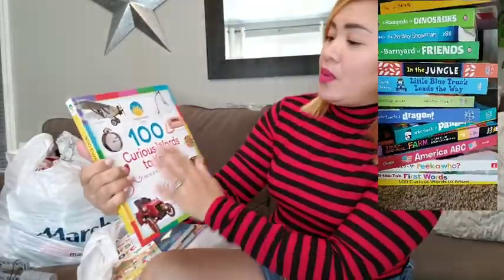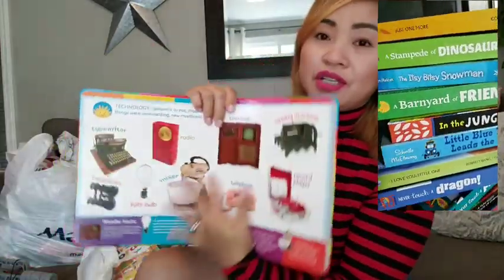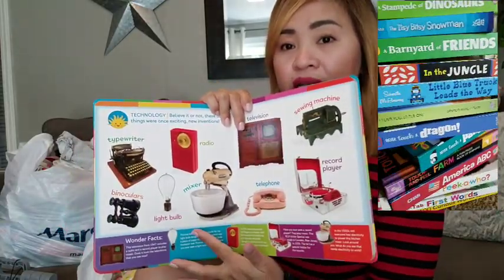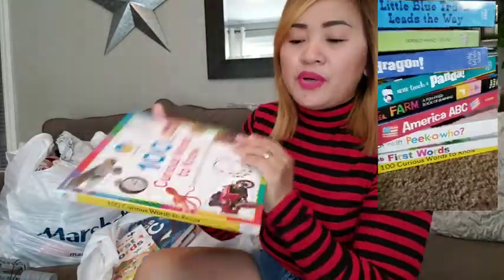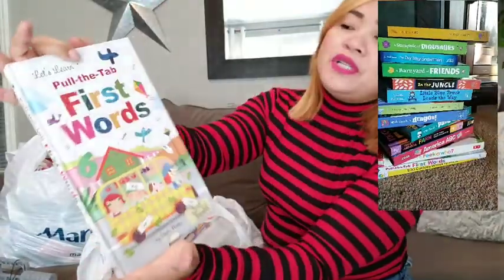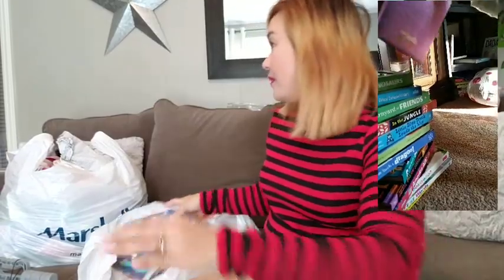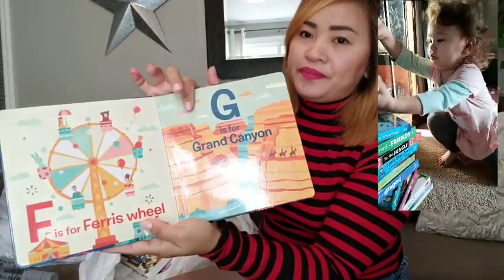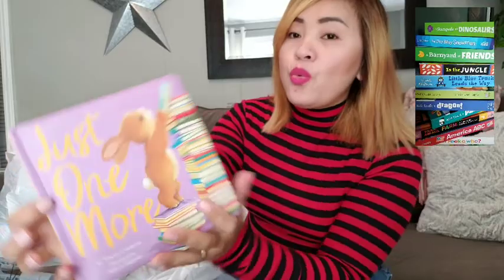This one is '100 Words to Know' — I love this one because it has a lot of things for kids to learn, like what's going on in the world. And 'First Words: Pull the Tab.' And there's an America ABC book too.